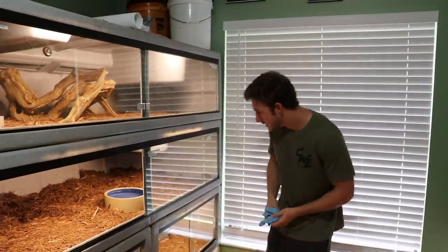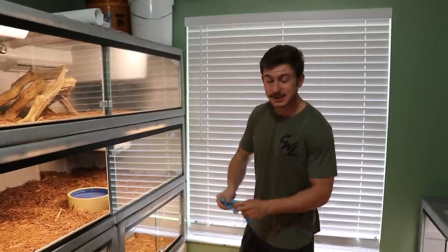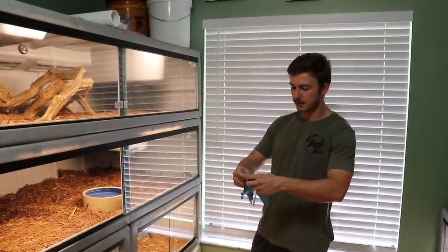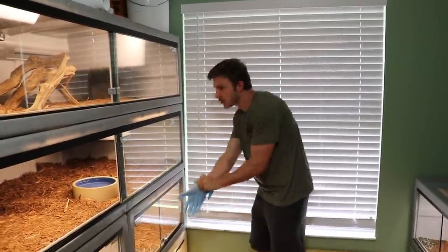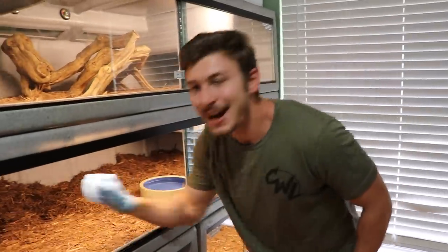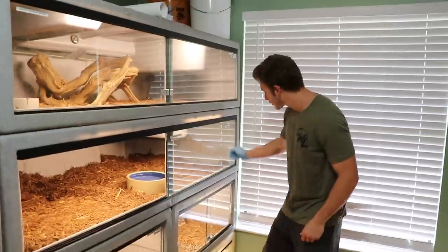Kevin ate that little Burmese python and made quick work of digesting it. Versus the six to eight footers he's eaten in the past, which take about a week and a half to digest. He digested that little Burm with no problem. So there's been little spots of diarrhea all around the tank — Will got most of it yesterday.